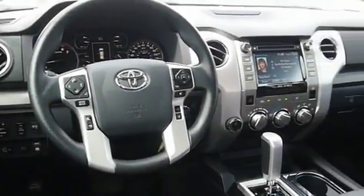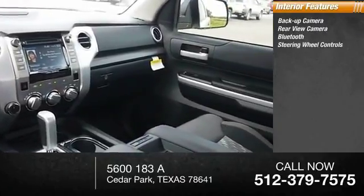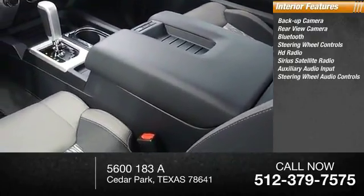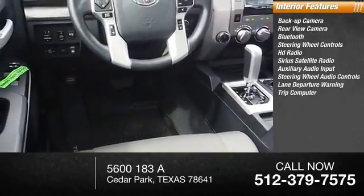Inside you'll find a backup camera, rear view camera, Bluetooth, steering wheel controls, HD radio, SiriusXM satellite radio, auxiliary audio input, steering wheel audio controls, lane departure warning, and a trip computer.